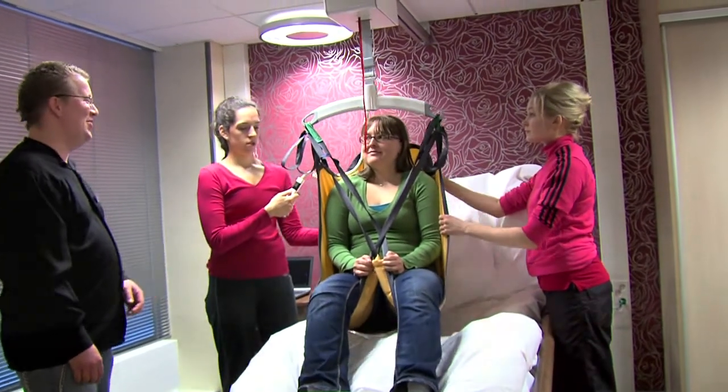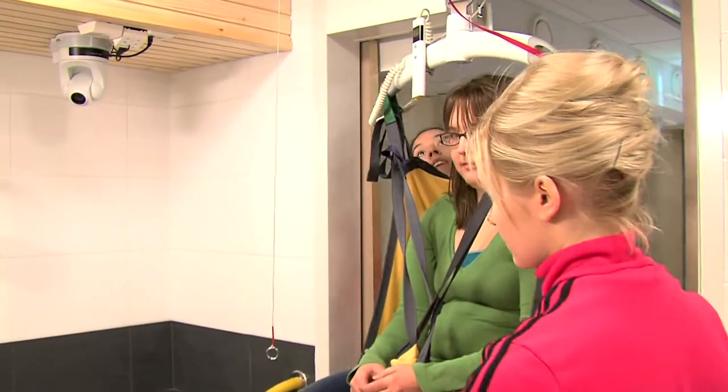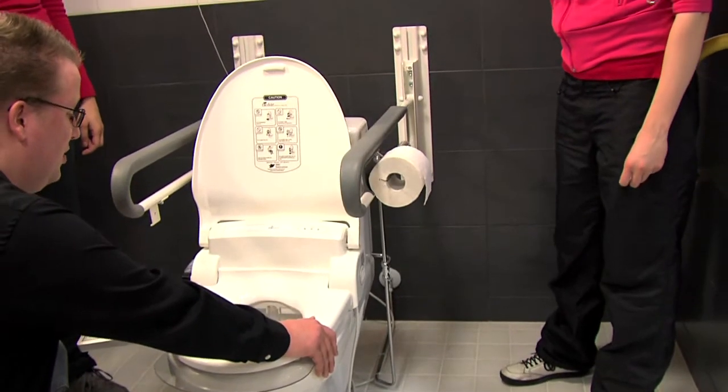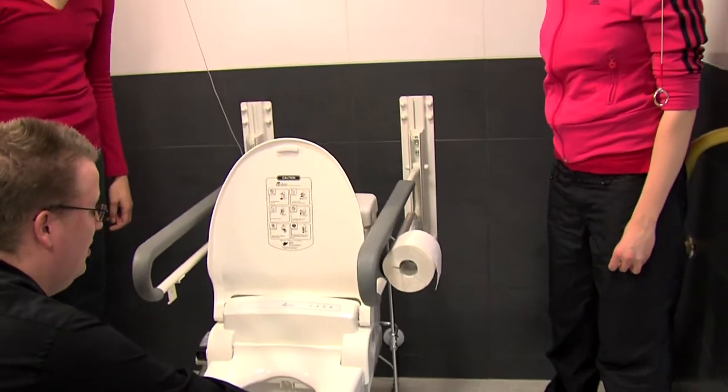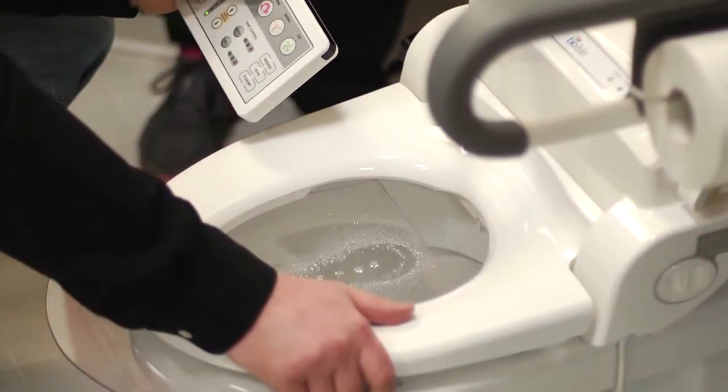A ceiling lift allows the patient to be transported to the toilet and the bathroom safely and in an ergonomic manner. A shower chair and other aids make the managing of daily functions easier. Unassisted toilet visits are easier with a smart automatic bidet.